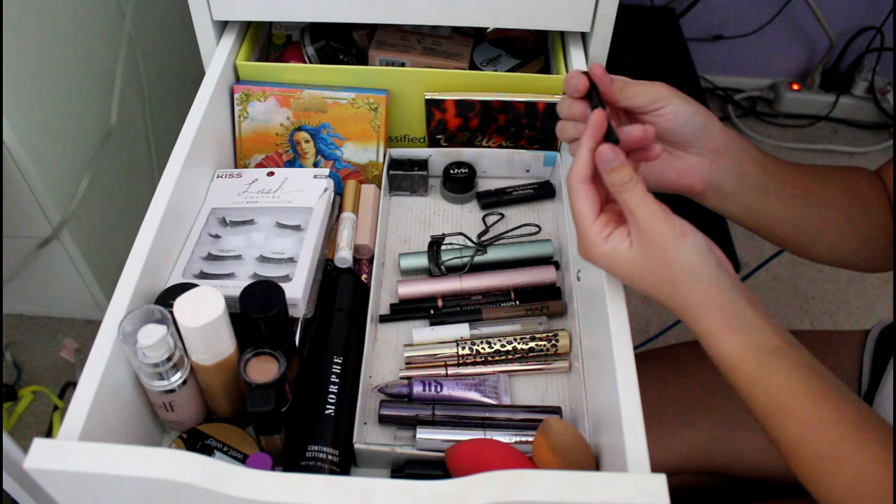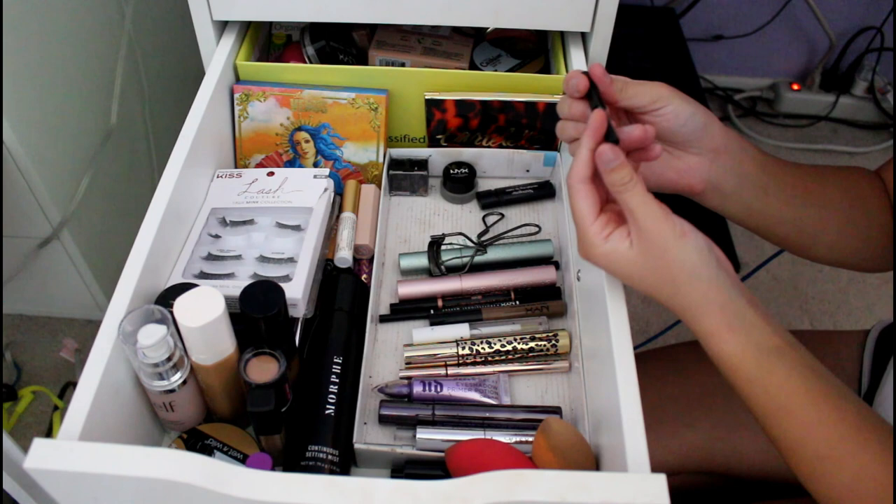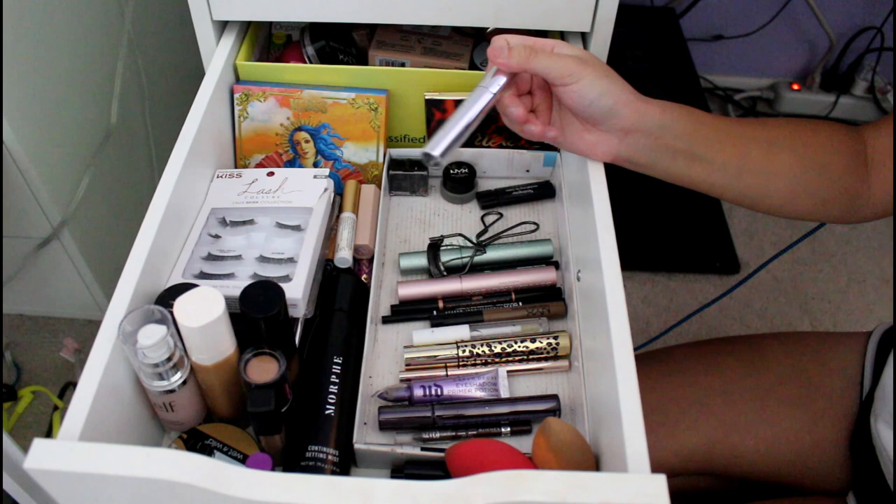This is my old NYX Eye Coal — just a black eye coal, super small now. I might move that. This is my Anastasia Beverly Hills Clear Brow Gel. It's really great — it makes my brows stay stuck.